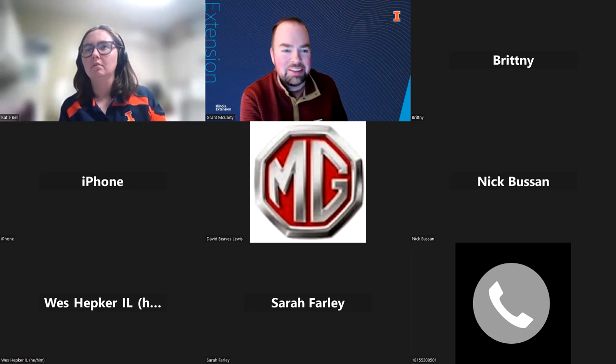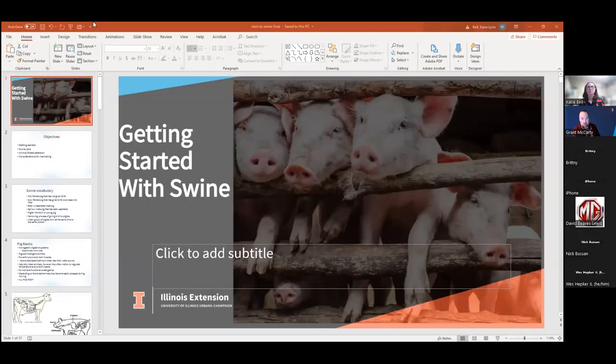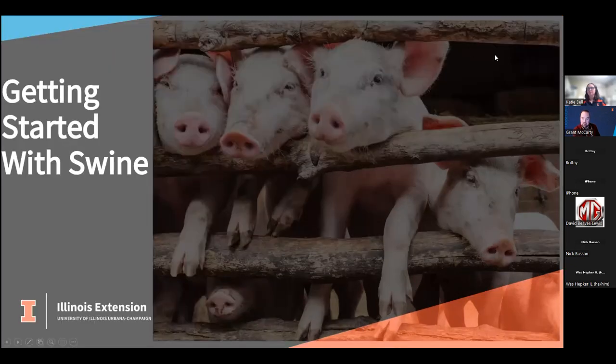And while you're doing that, I will share with our participants a little bit about you. So Katie Bell is a local food systems small farms educator with University of Illinois Extension. She's based in Murfreesboro, Illinois, and she covers Franklin, Jackson, Perry, Randolph, and Williamson County. She develops and delivers research-based programs addressing all issues related to the local food system, providing programming focused on agronomic and horticultural crop production, cover crops, pest management, soil and nutrient management, and food safety and security. But Katie also has a background of raising and showing swine for 4-H, which is why we have her here tonight. So with that, go ahead and take away, Katie.